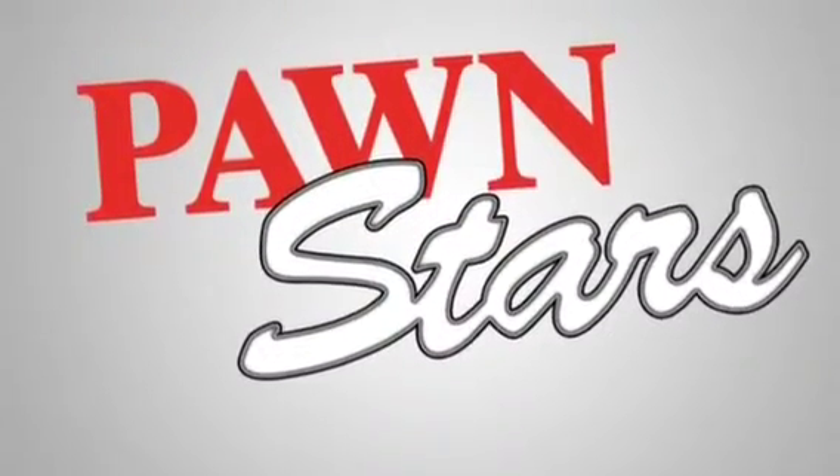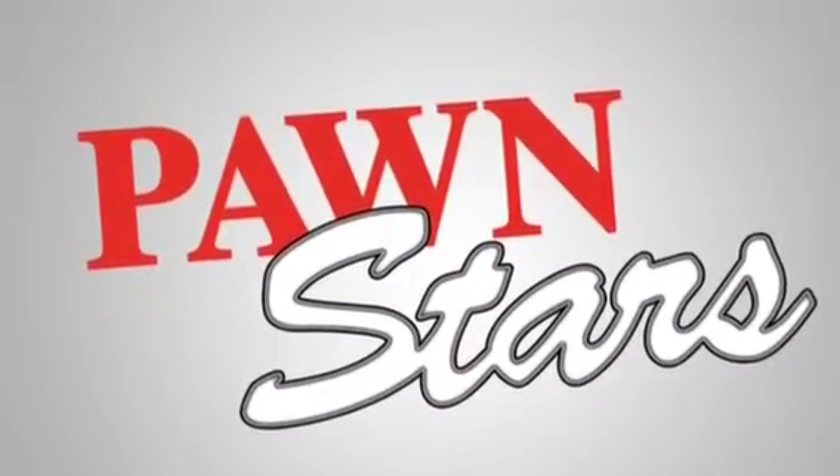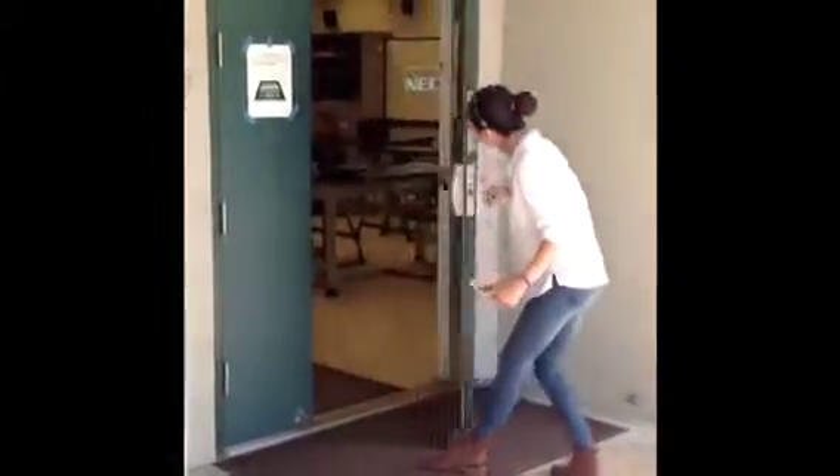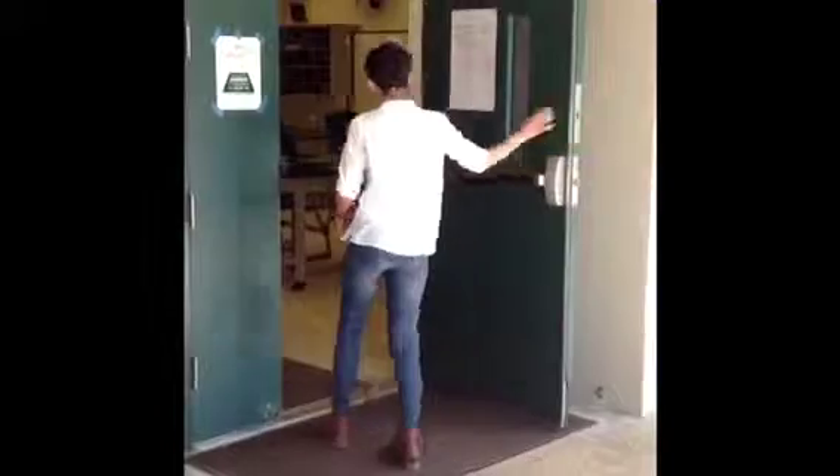Welcome to Pawn Stars! So I was clearing up the garage and I found these boxes full of metal trinkets and stuff. There was this one toy that was really old and rusty. I figured I'd just bring it to the pawn shop to see if it's worth anything.